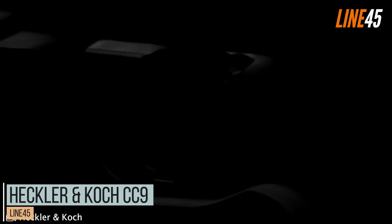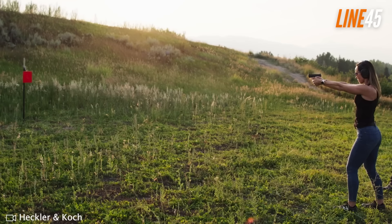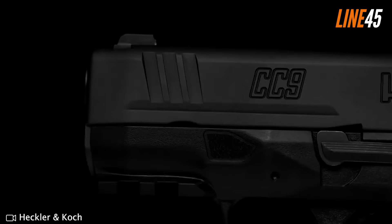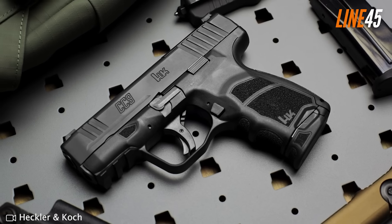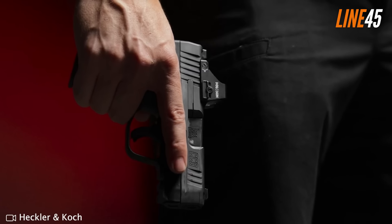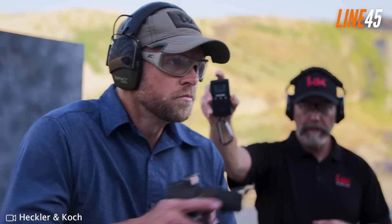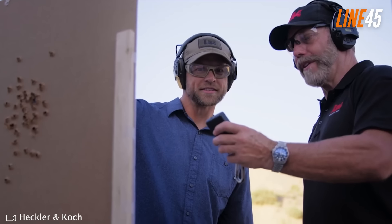Heckler & Koch CC9. The micro-compact segment won't subside anytime soon — it's a growing niche now that we have newer options for these small yet high-capacity guns. Even HK had to join the fray by introducing the CC9, a micro-compact 9mm tested under the same standards as other duty and tactical pistols from the gunmaker. It has a standard capacity of 10+1 rounds on its flush-fit mag, making it suitable for states with ammo restrictions, but it also comes with an extended mag that holds 12+1 rounds.